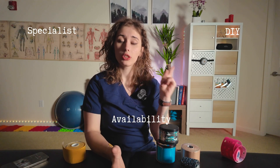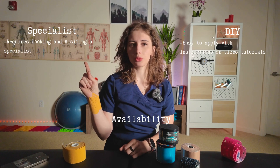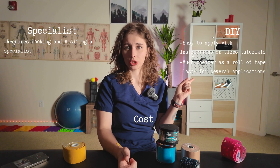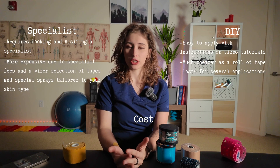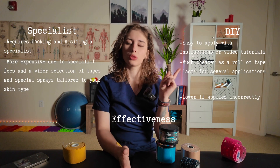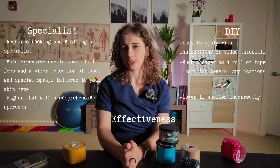Now let's compare do-it-yourself taping with visiting a specialist. Availability: DIY is easy to apply with instructions or video tutorials, while a specialist requires booking and visiting. Cost: DIY is much cheaper since a roll of tape lasts for several applications, while specialist visits are more expensive but offer a wider selection of tapes and special sprays tailored to your skin type. Effectiveness is lower if applied incorrectly at home, and higher with a specialist's comprehensive approach.